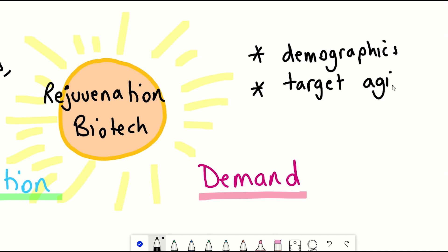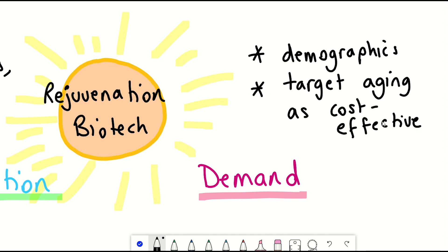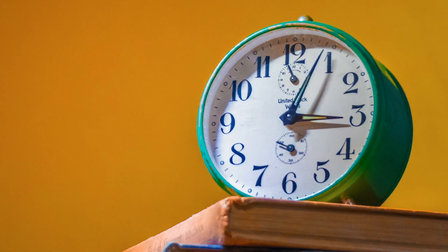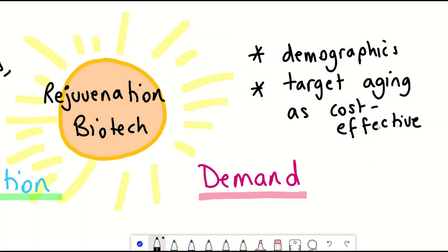The idea is that a more cost-effective strategy would be to just target ageing itself, something that could be tailored to everyone. The idea with these rejuvenation approaches is that they don't just slow down the progression of these diseases, but would hopefully prevent, or even reverse, some of the disease manifestations. There's clear demand, and this demand was boosted again by COVID-19, which raised awareness of how much pressure can be placed on the healthcare sector when we're ill-prepared.